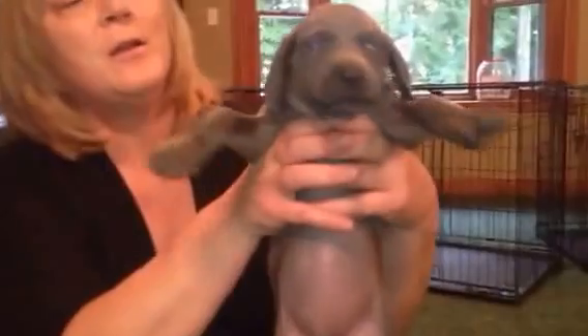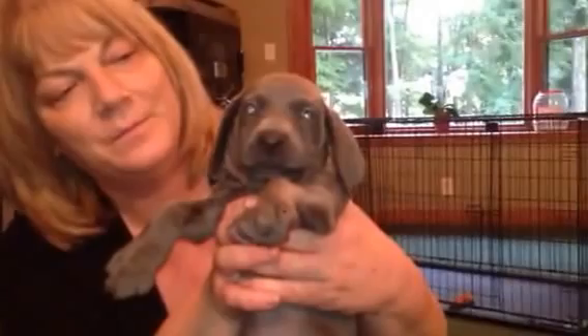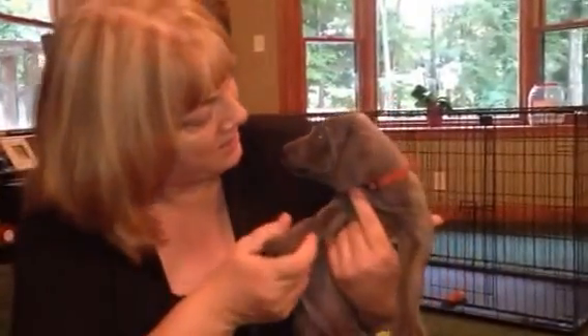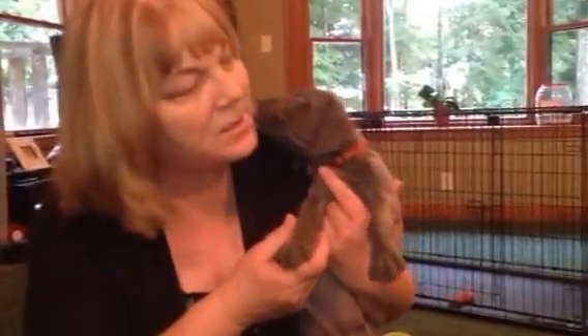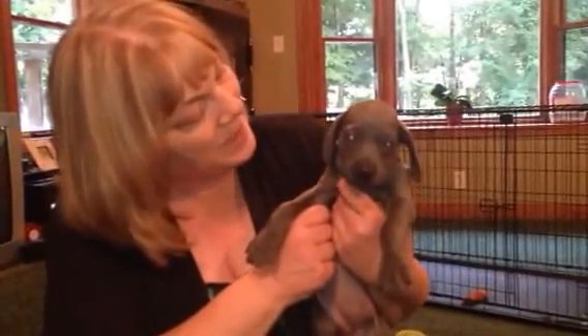Here we have Pink Collar Girl. Their eyes are so beautiful — really, really blue now. She's a nice, nice-sized puppy. Yes, you're so sweet. This is Pink Collar Girl.